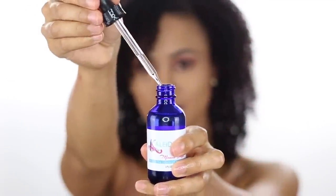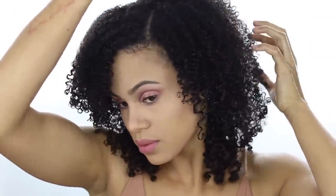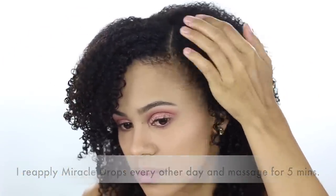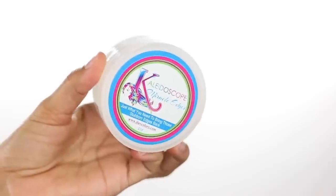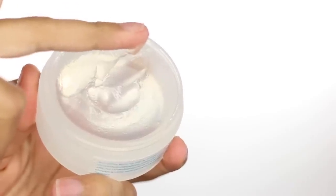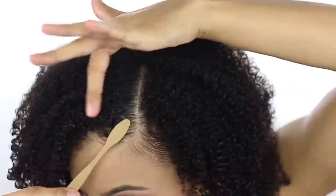Now this is the step that you cannot skip whenever you're trying to grow out your hair. I'm going to use Kaleidoscope Miracle Drops and apply that directly to my scalp to encourage hair growth and a healthy scalp. I'm going to massage that into my scalp really well to encourage blood circulation, which in return promotes hair growth. Then to lay my edges down I'm going to use Kaleidoscope Miracle Edges to polish up the look, and use my edge brush to really give those edges a sleek finish.